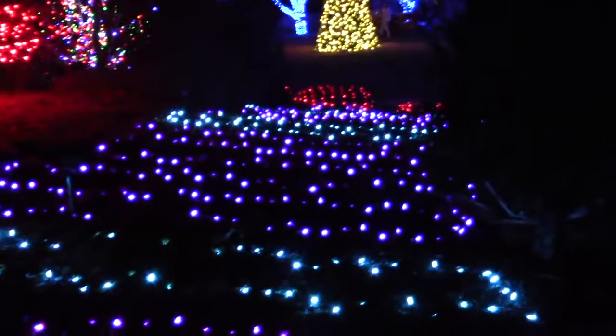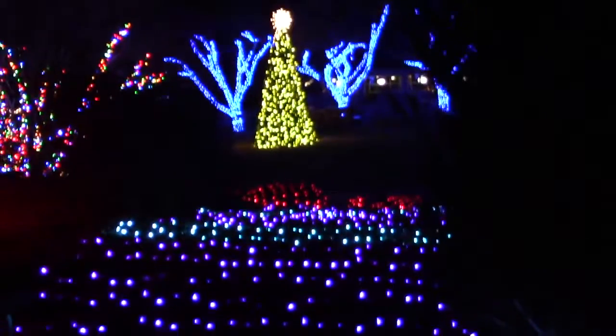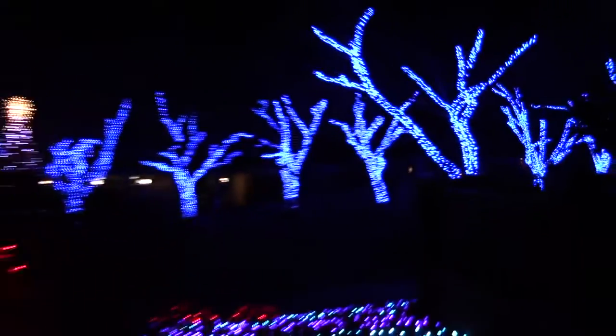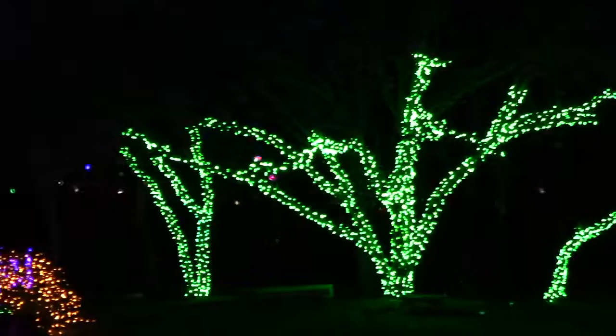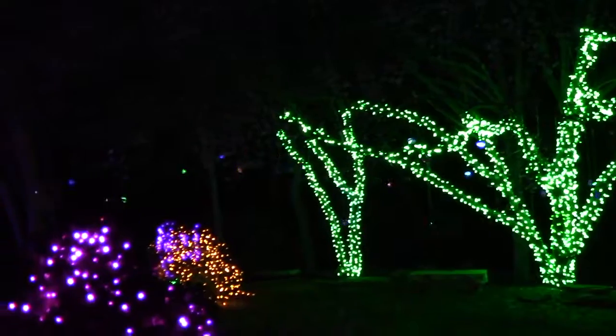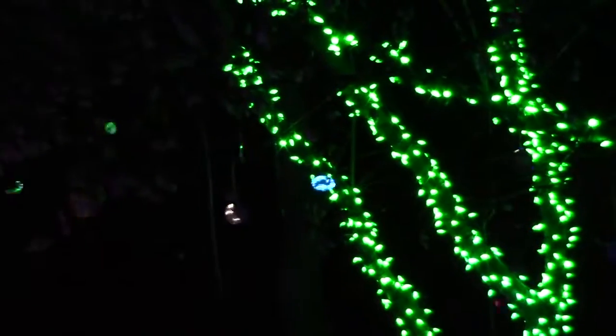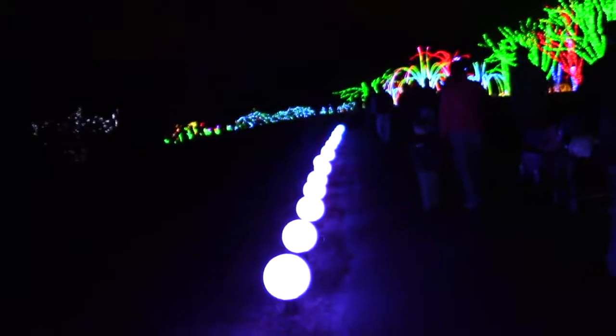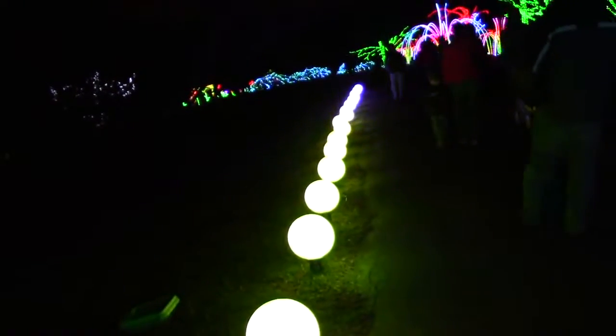When you walk outside you first hit the tree area. They dress up some of their trees that normally would be blooming beautiful flowers and all kinds of neat leaves in the summer, and they look beautiful. Some really nice colors, but you can notice there's not any big Santa Clauses or anything like that. It's really focused on the plants, but it's neat. Some of these have little shimmering effects, and then you eventually work your way down the path following these changing orbs.